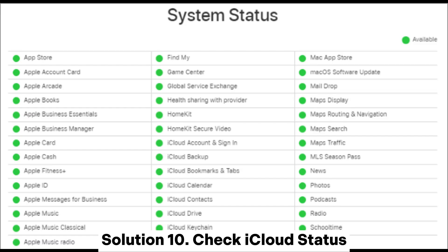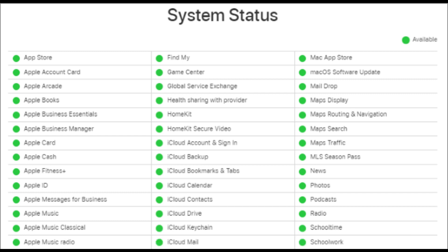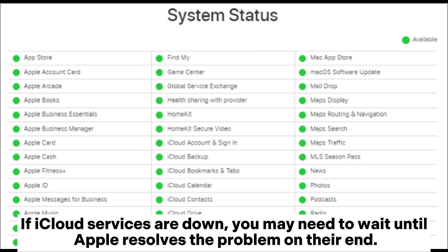Solution 10: Check iCloud Status. Occasionally, there may be issues on Apple's side that affect iCloud services. Visit Apple's System Status page to ensure that there are no ongoing issues with iCloud. If iCloud services are down, you may need to wait until Apple resolves the problem on their end.